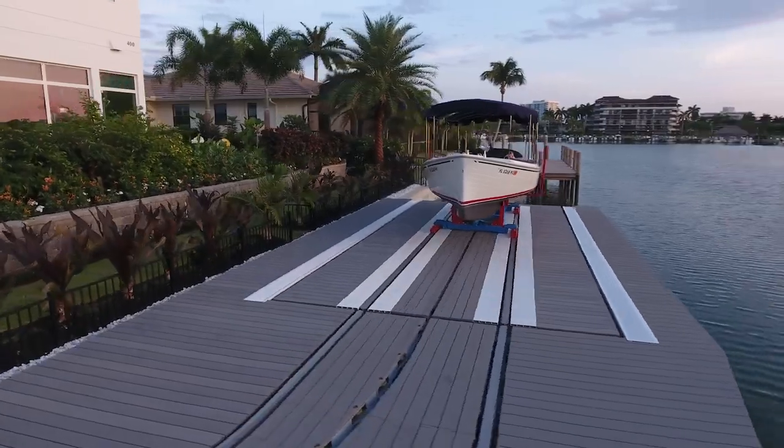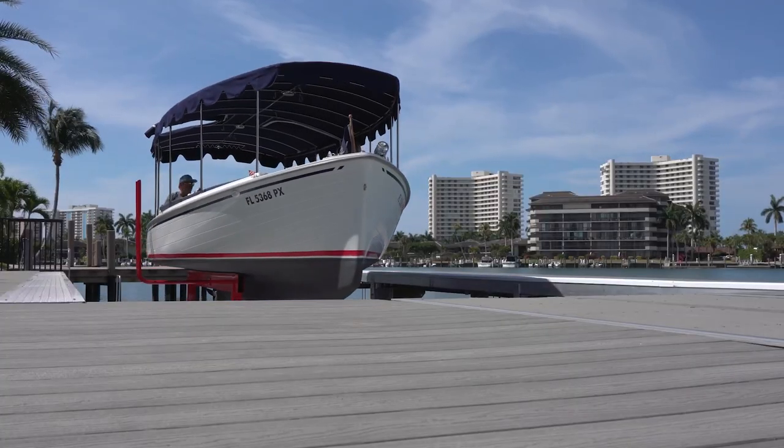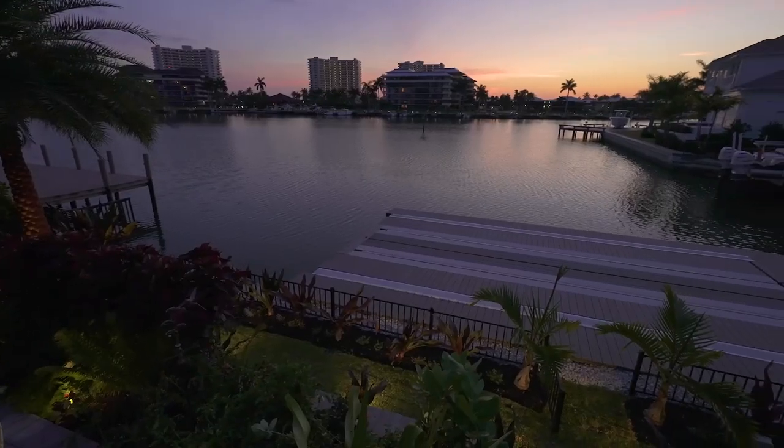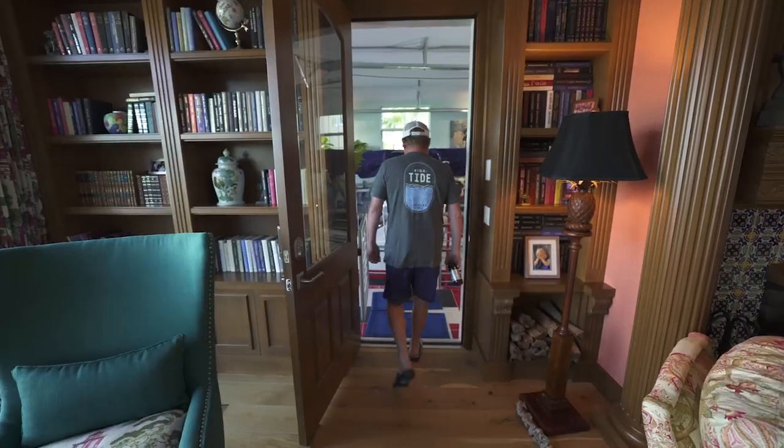Now add to that the new boat trolley system — a remarkable invention allowing you to store your boat in a safe place, where it's not blocking your view, and where you can easily board your vessel from the inside of your home.